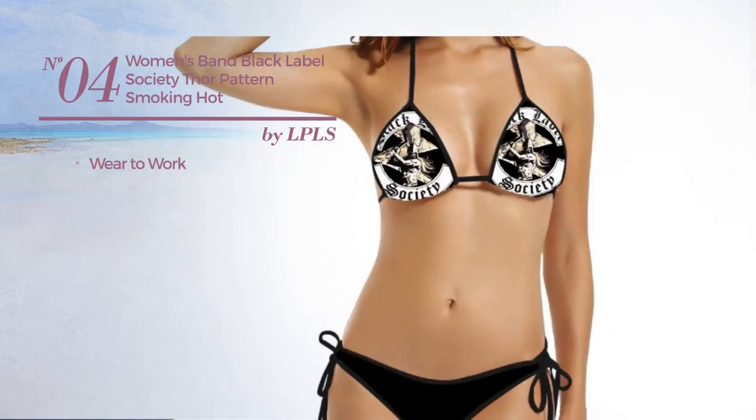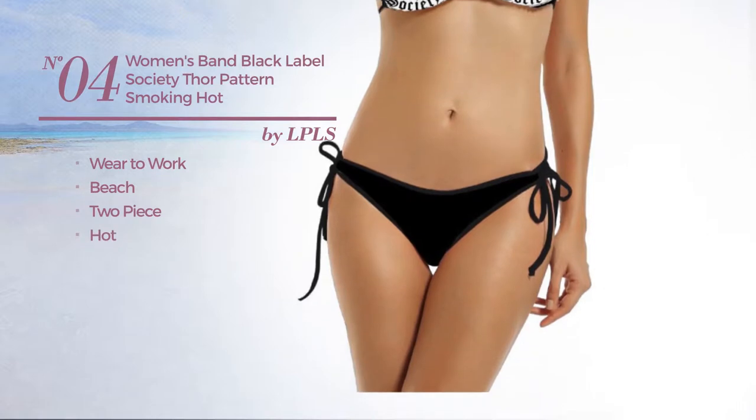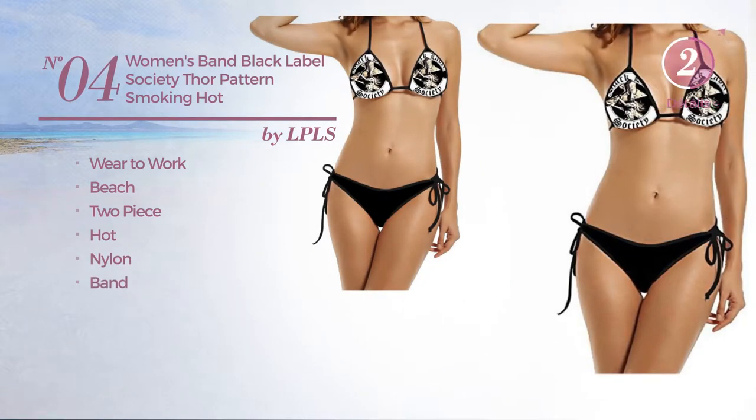Number 4. A Wear to Work Beach Two-Piece Bikini. Featuring a hot look produced with nylon with a band. Available only in black color.